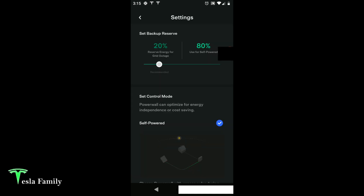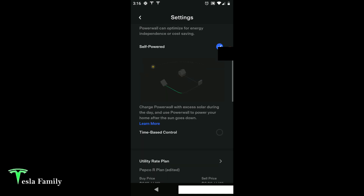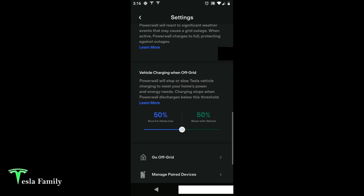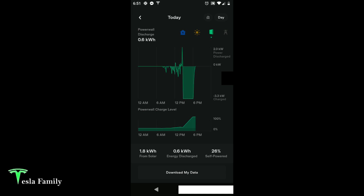Looking at the settings, I have my backup reserve set at 20% for a grid outage and 80% for self-powered. Here is the setting where we can activate and deactivate Stormwatch mode — it's a little slider bar in the settings menu of the Tesla app. If we do go off grid, I have vehicle charging set to use only 50% of my Powerwall's charge. We now have a full Powerwall charged up to 100% thanks to Stormwatch. That took about three hours to go from 20% up to 100%. Pretty cool technology from Tesla and Powerwall. I think the cost of Powerwall is worth the security in knowing that you'll have power in the event that your neighborhood loses power.